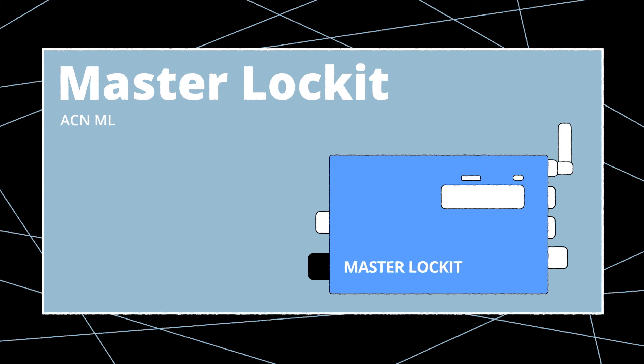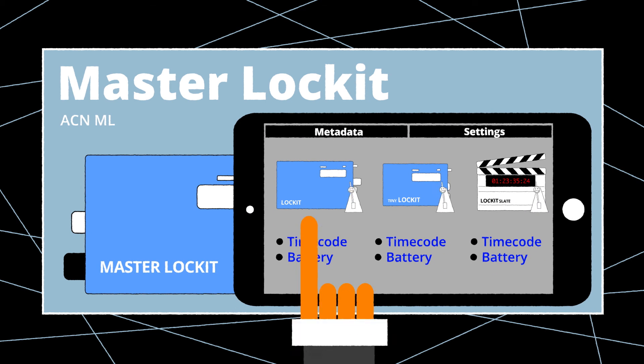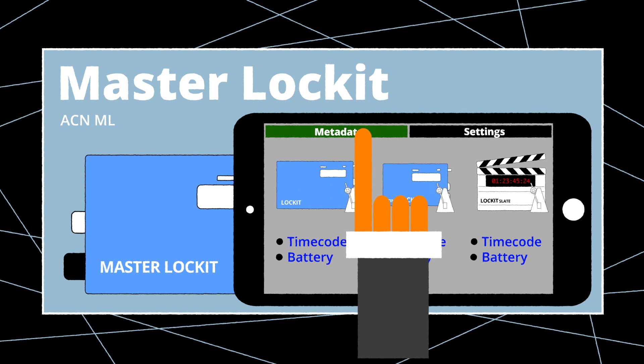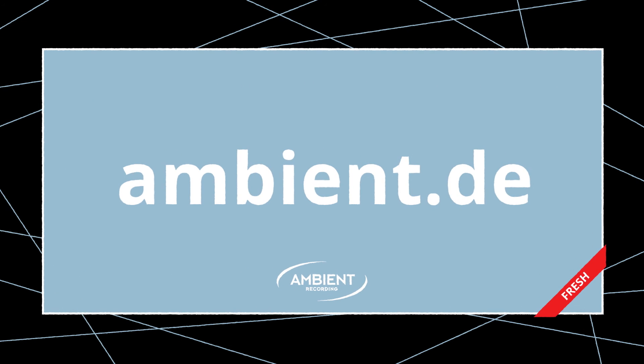Now let's take a look at the Master Lockit. This unit is not necessarily for standard timecode and sync setup, but it offers some huge advantages. The ACNML is the portal to all ACN lockit devices on set. It enables viewing and control of multiple functions including global timecode settings, battery status, range, and many more functions via any Wi-Fi capable device. The Master Lockit is also a sophisticated metadata recorder, server, and transmitter. Working as a central hub, it is able to collect and distribute all data from script-compatible cameras and audio recorders. To learn more about different lockit devices, please check out the individual product videos on this channel.